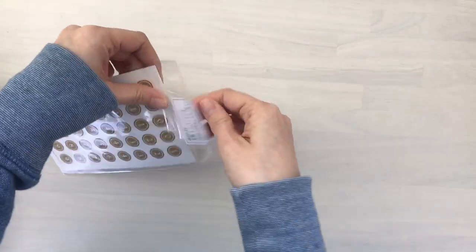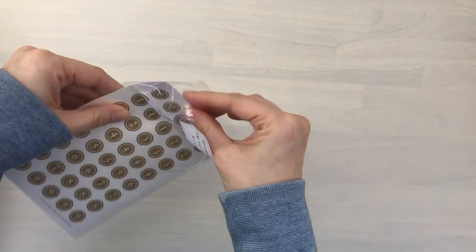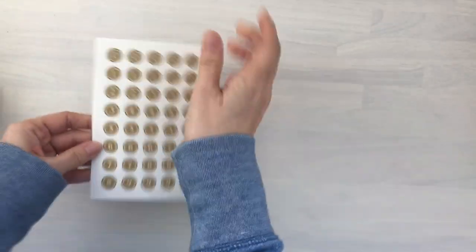I'm going to remove it from the packaging so that the glare doesn't interfere. So there's five sheets there.